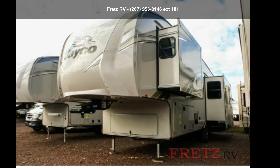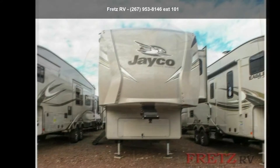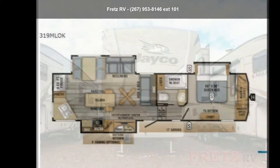Begin an adventure with this Jayco 2019 Eagle 319. If you are looking for a 5th wheel RV with the perfect blend of convenience, comfort and enjoyment, look no further. This unit is great for vacationing, adventuring or just relaxing.